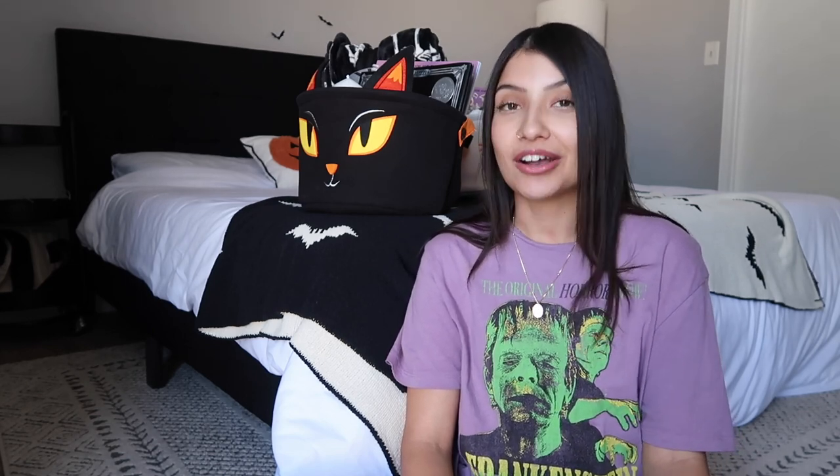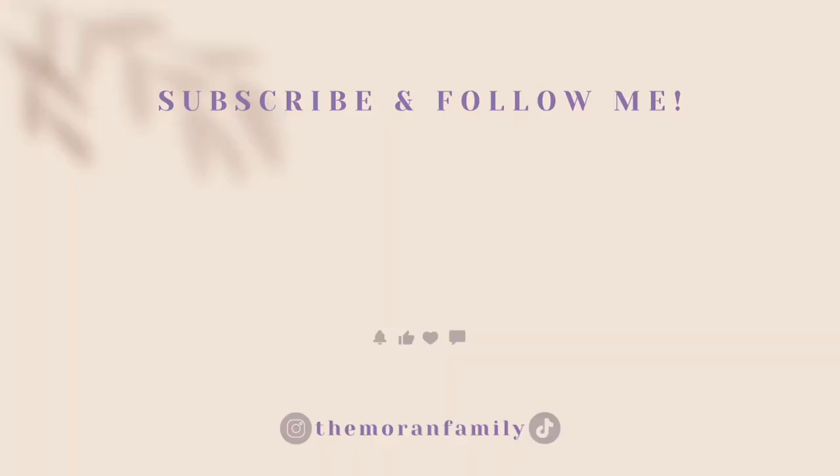That's everything in my kids' boo baskets! Make sure you're following me on Instagram so you can see the Play-Doh kits when they come in and get the discount code. Don't forget to check the description box for links to everything. Let me know what you're putting in your kids' boo baskets, what you're dressing up as for Halloween — it's my favorite holiday. See you in the next video!